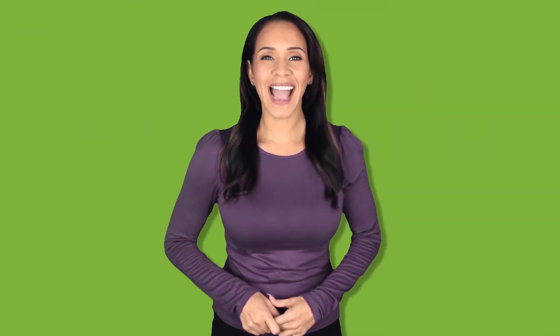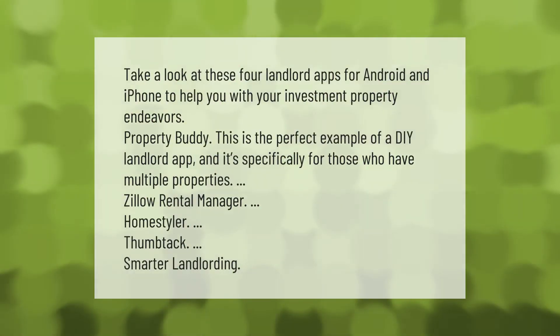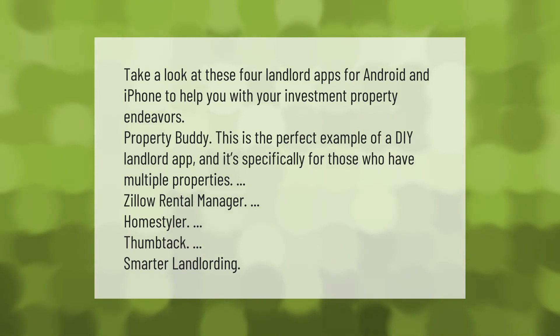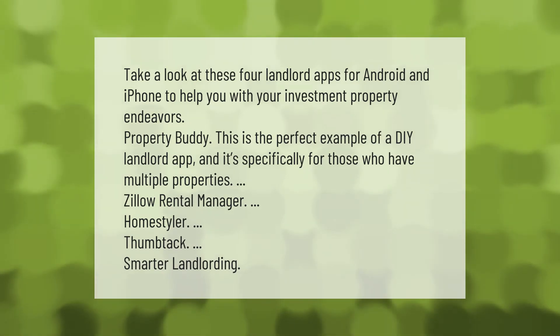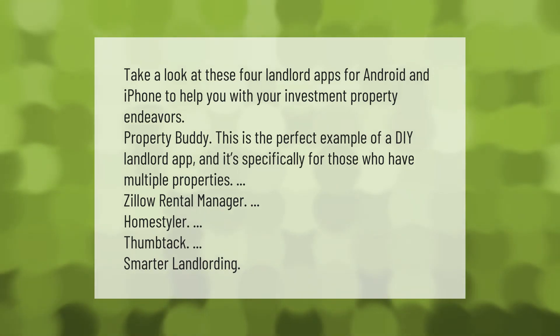Take a look at these four landlord apps for Android and iPhone to help you with your investment property endeavors. Property Buddy is the perfect example of a DIY landlord app and it's specifically for those who have multiple properties. Other apps include Zillow Rental Manager, Home Styler, Thumbtack, and Smarter Landlording.